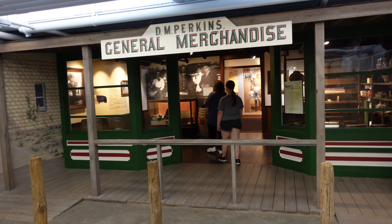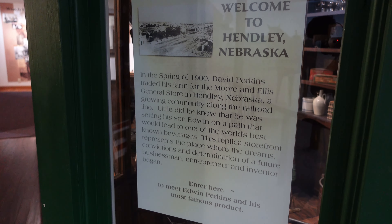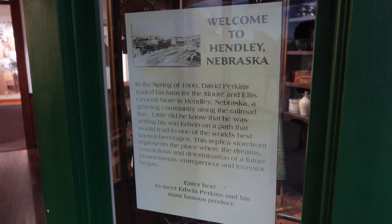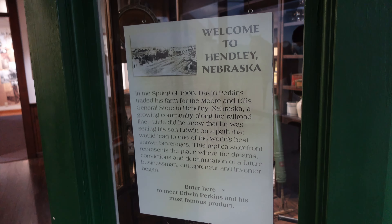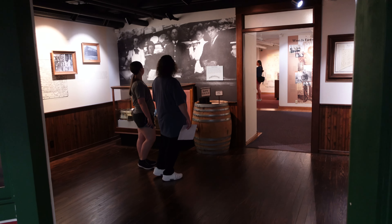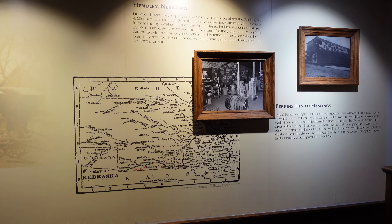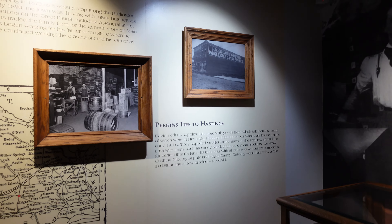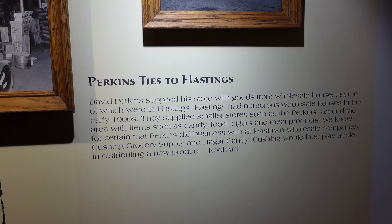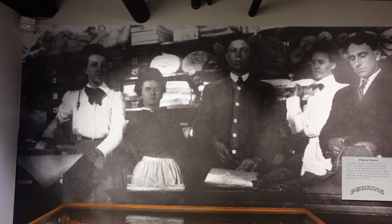Stepping into D.M. Perkins' general merchandise. In 1900, David Perkins traded his farm for this general store. It was here where his son Edwin got the inspiration to create Kool-Aid. Henley, Nebraska was settled in 1873 as a stop along the Burlington and Missouri Railroad. Perkins worked with warehouses in Hastings to supply goods for his store — like candy, food, cigars, and meat products. The Perkins grocery supply would later distribute Kool-Aid.